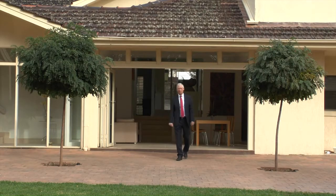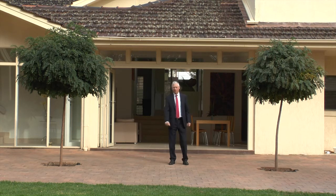Thank you for viewing this magnificent property with me today. If you'd like more information, give me a call on my mobile or email at 9glenwoodroad@toop.com.au.